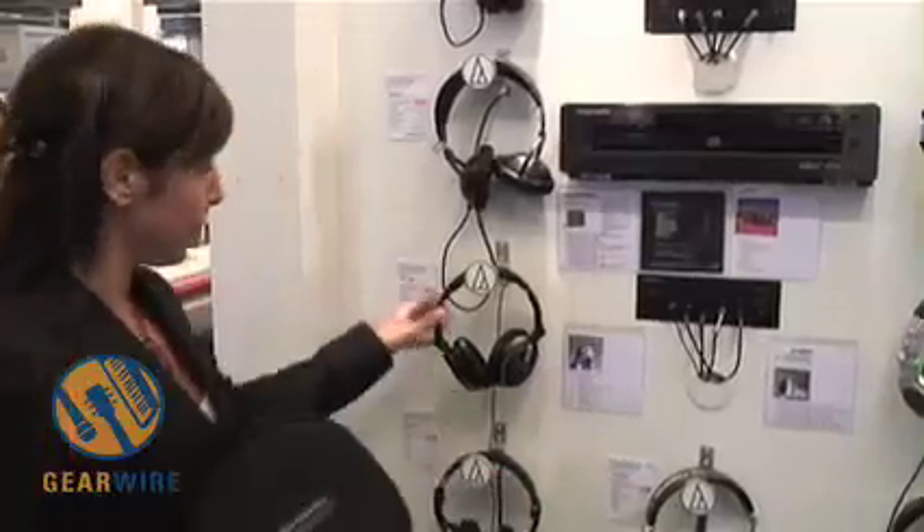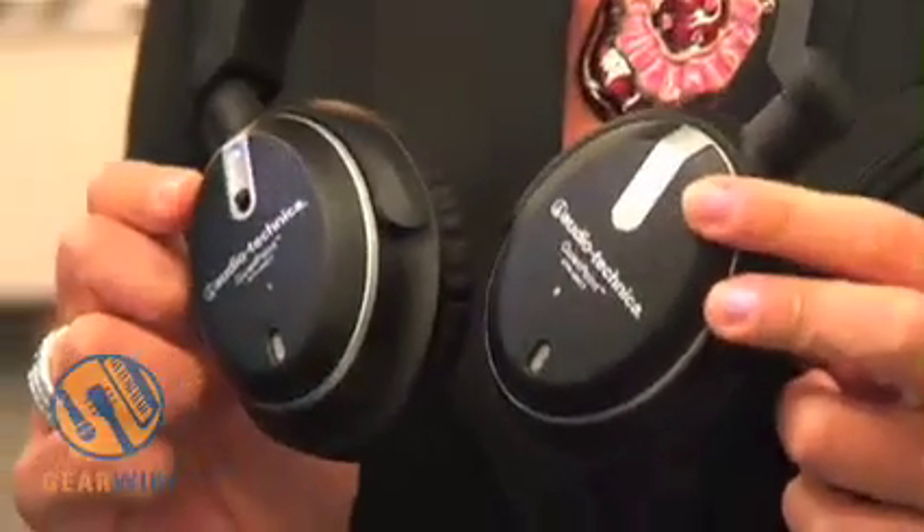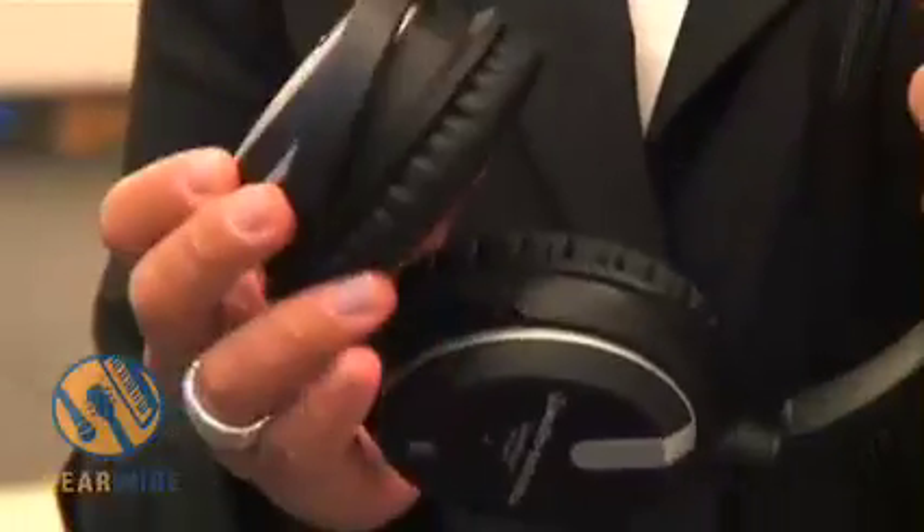Hi, I'm Isabelle from Audio-Technica Europe. I'd like to present you some new headphones. The first one is the noise cancelling headphones, which cancels noise by 85%, representing approximately 20dB. It's a very versatile product.